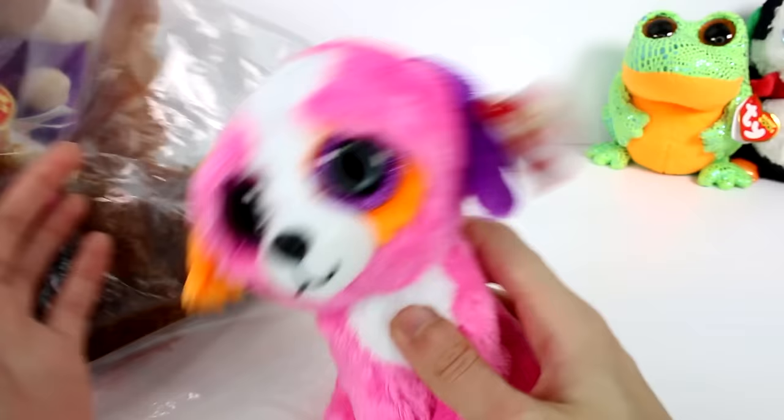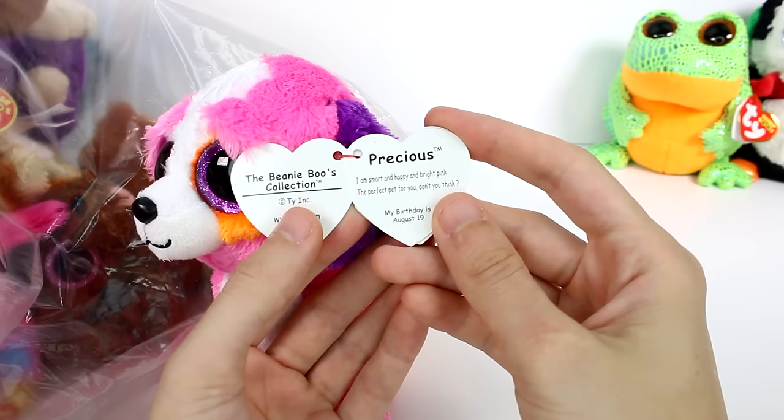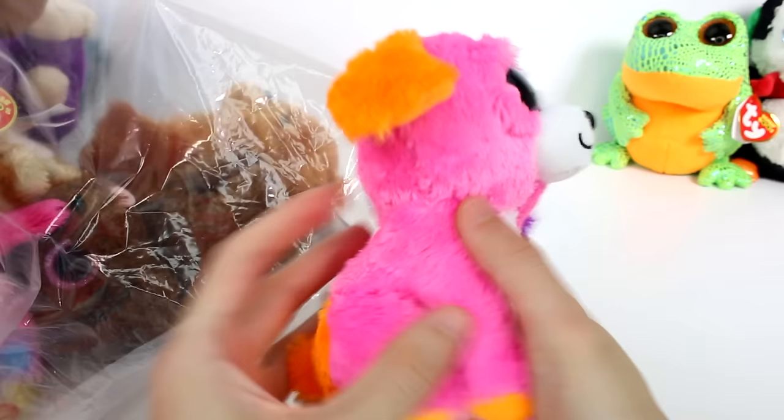I wonder if this whole bag has tags. This is a cutie — this one is precious. I am smart and happy and bright pink, I'm the perfect pet for you, don't you think? My birthday is August 19th. I love the bright colors on this one, so cute.